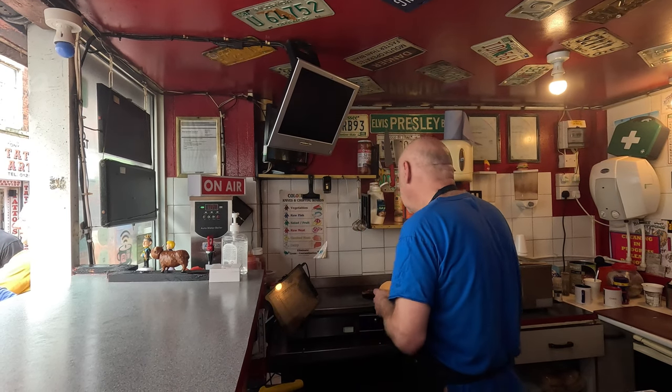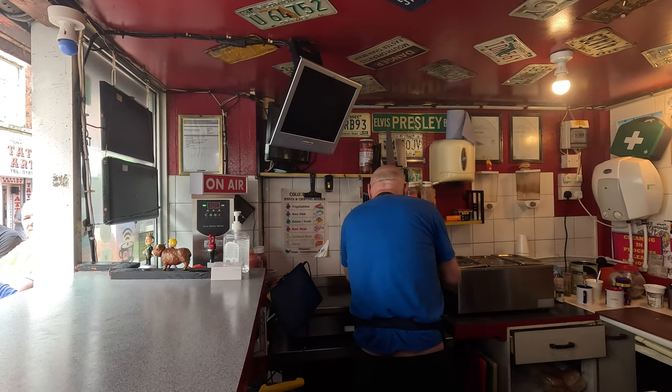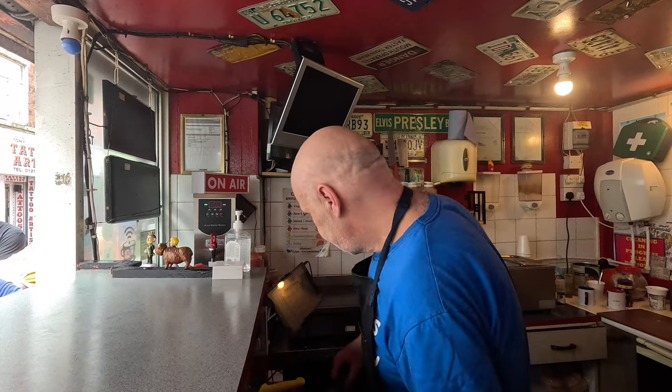I came down to the Pound Burger to try a burger. A lot of people recommend this place, so here I am today. It's not just a burger — it's the famous one pound burger.